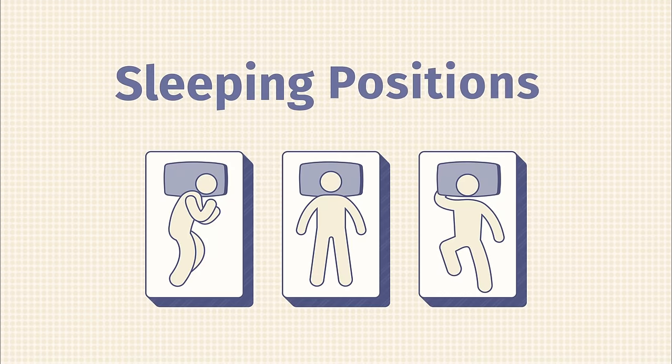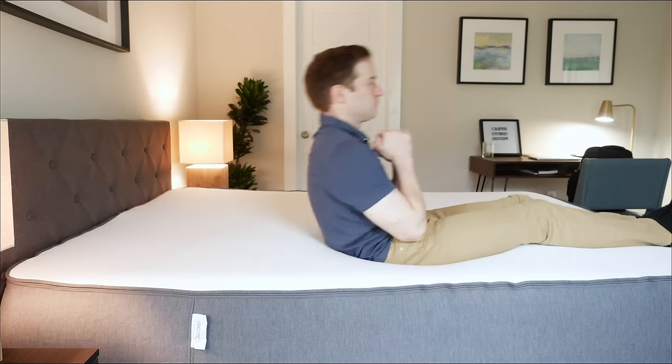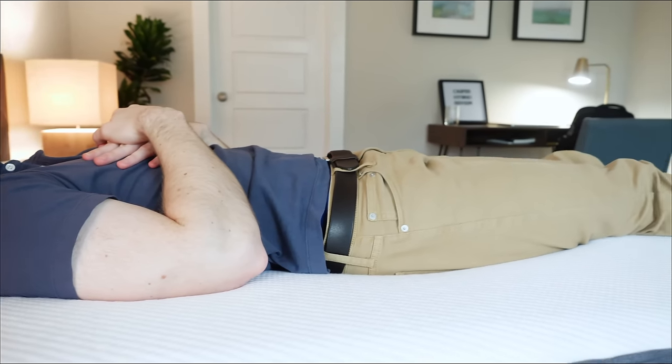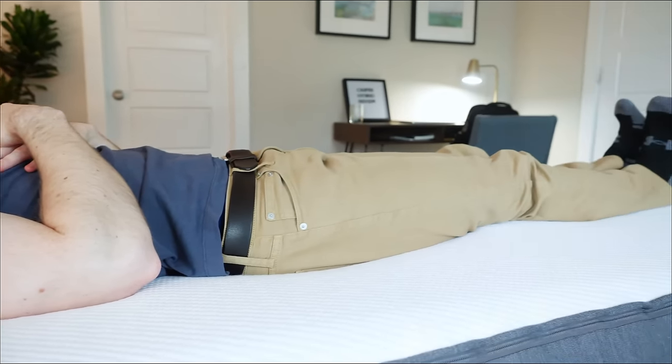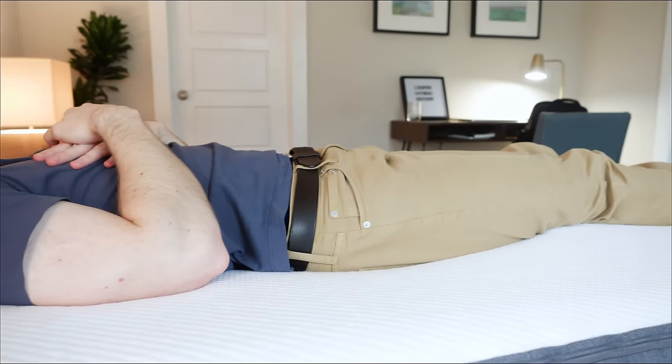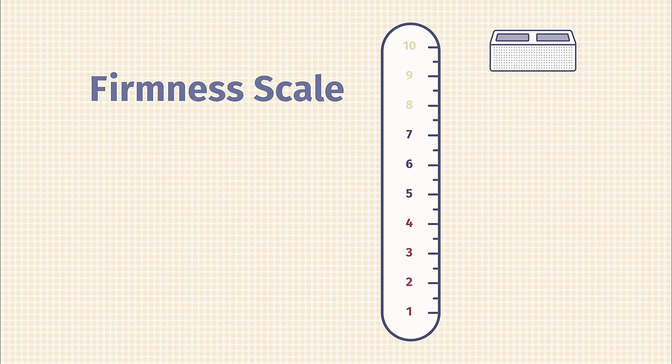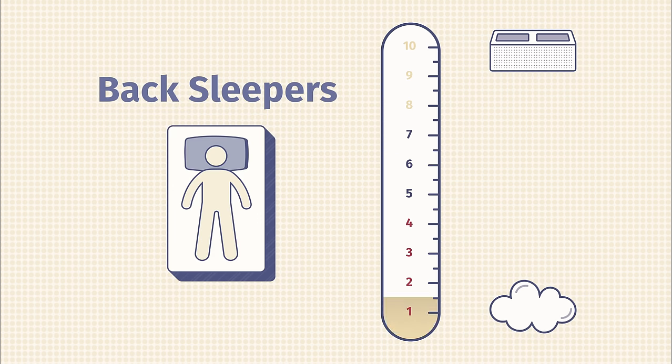Now let's talk about sleeping positions and how they determine the best mattress for you. Back sleepers want a balance of comfort and support — you want your hips to sink in the right amount with a little contouring, but the mattress should be supportive enough that you don't fall in. Here at Mattress Clarity, we use a firmness scale of 1 to 10, where 10 is sleeping on the floor and 1 is like a cloud. For back sleepers, look for something between 6.5 and 7.5 — that's called medium firm.